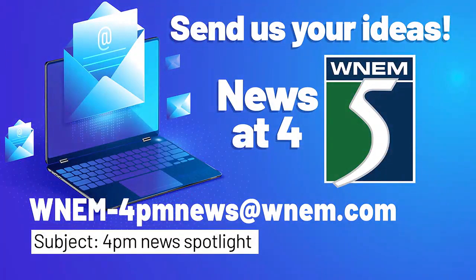If you have any ideas on what you would like to see on our show, you can send them to us at WNEM-4PMnews@WNEM.com. Just use the subject '4 p.m. News Spotlight.'